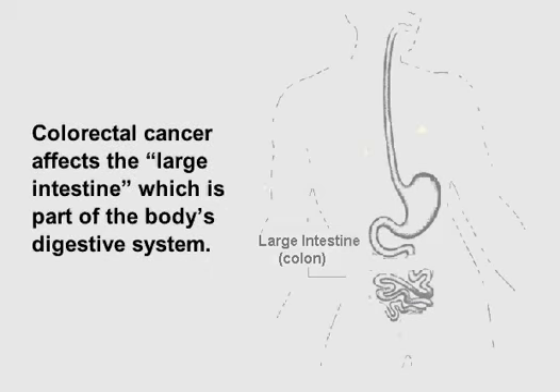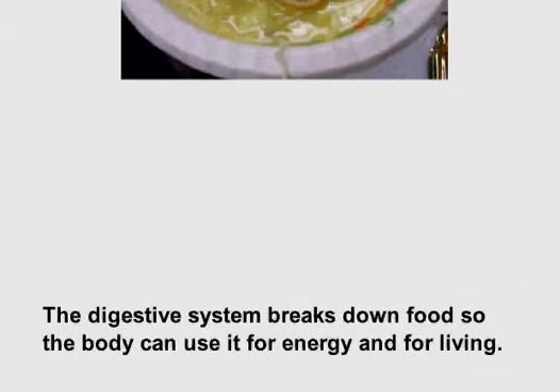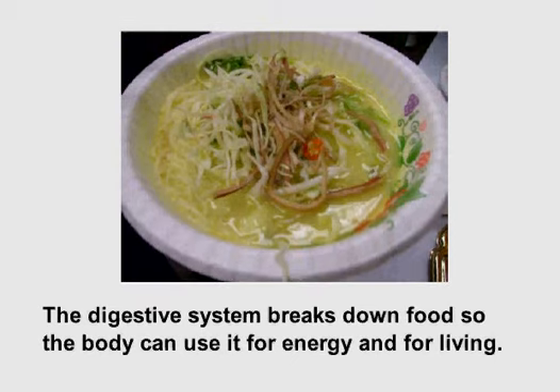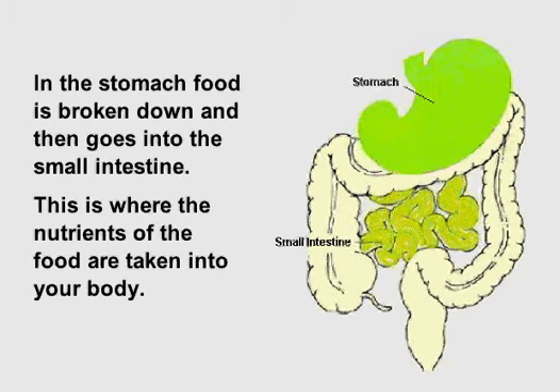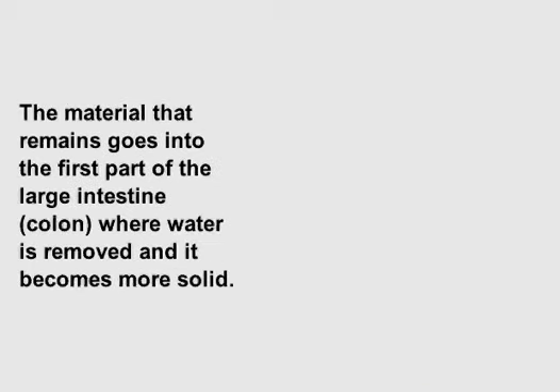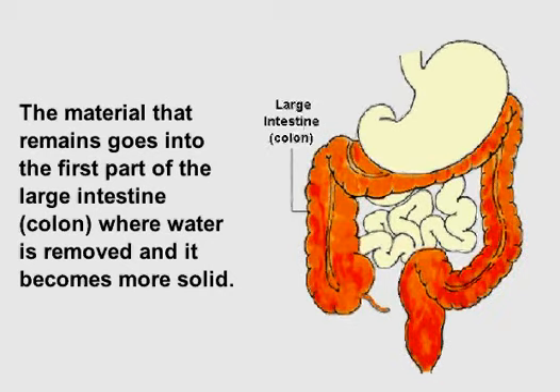Colorectal cancer affects the large intestine, which is part of the body's digestive system. The digestive system breaks down food so the body can use it for energy and for living. In the stomach, food is broken down and then goes into the small intestine, where the nutrients of the food are taken into your body. The material that remains goes into the first part of the large intestine, called the colon, where water is removed and it becomes more solid.